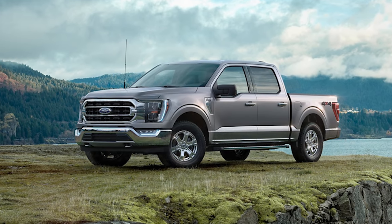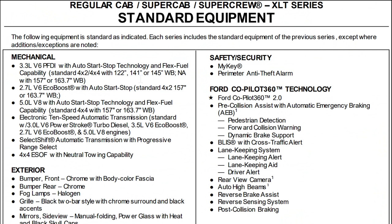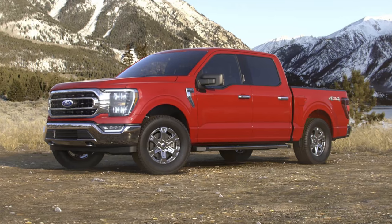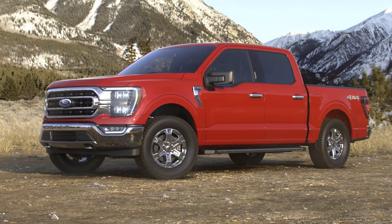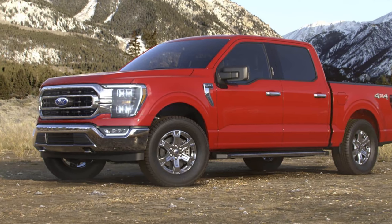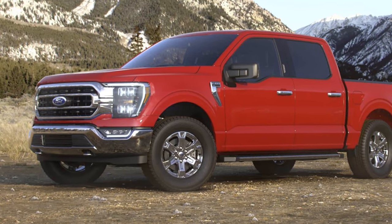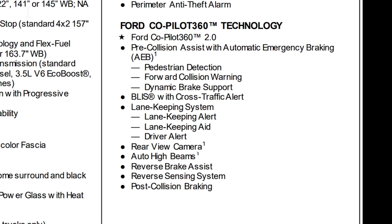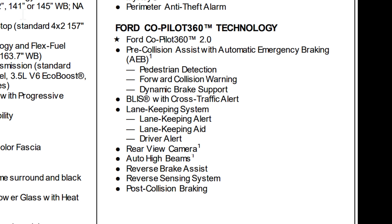XLT model — let's talk about the standard equipment. It's going to be the 3.3 V6 port fuel direct injection with auto start-stop as your standard motor. On the exterior you come standard with chrome front bumper with body color fascia, rear bumpers, halogen fog lamps, and a different grill. The Ford Co-Pilot 360 2.0 is going to be standard on the XLT, including pre-collision assist with automatic emergency braking, pedestrian detection, forward collision warning, dynamic brake support, and blind spot information system.